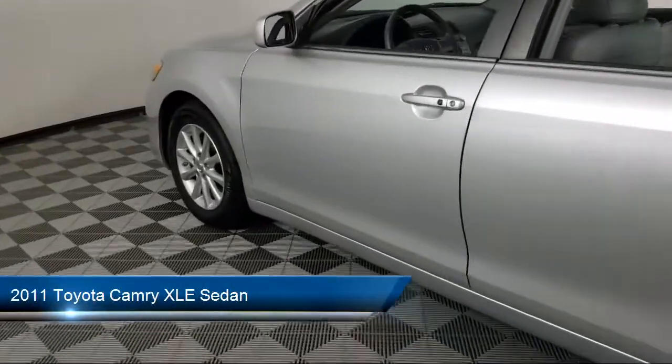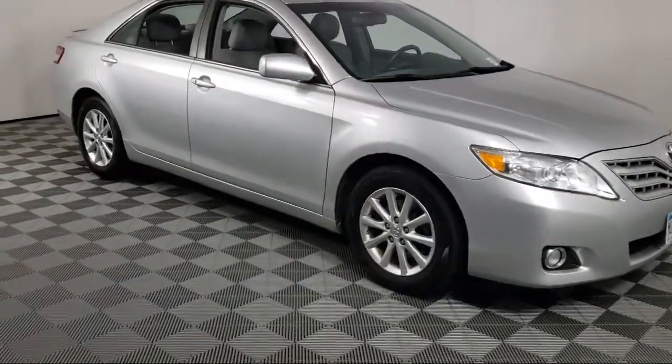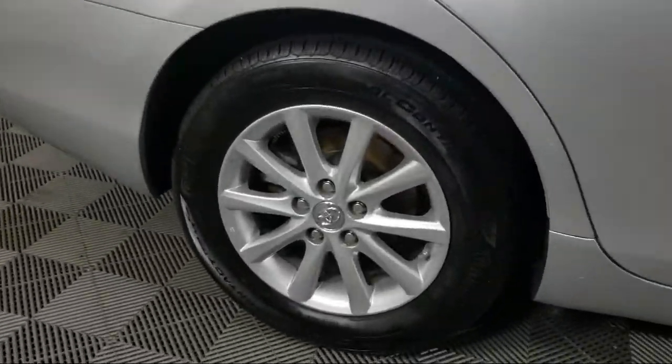It comes equipped with steering wheel mounted air conditioning controls, leather wrapped steering wheel, alloy wheels, heated door mirrors, fully automatic headlights, split fold down rear seat, and keyless entry.